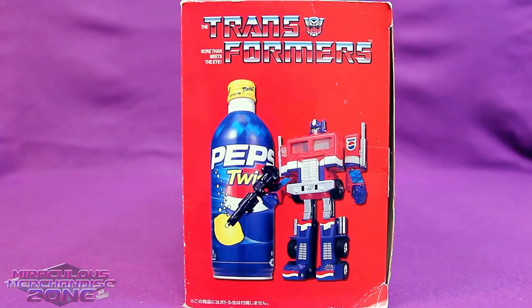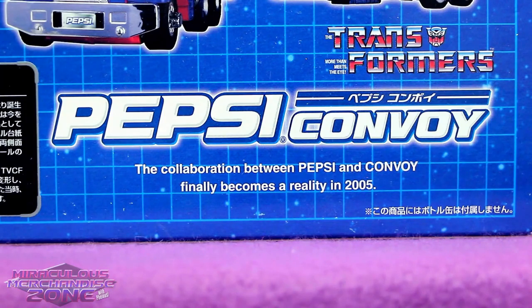But that was hardly enough Pepsi on Prime, so much later we got this. The collaboration between Pepsi and Convoy finally becomes a reality in 2005.